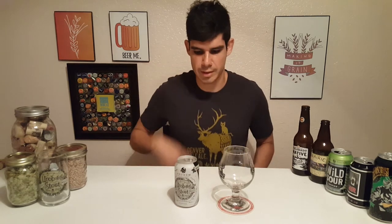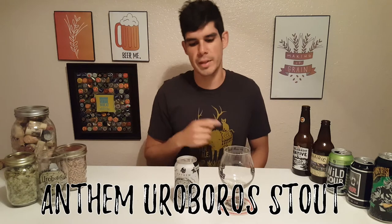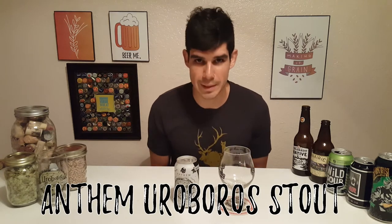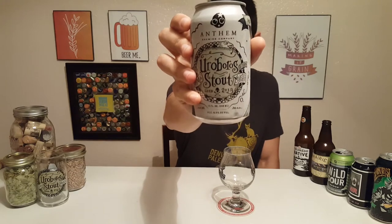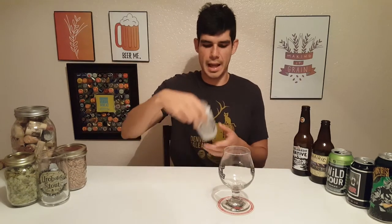Hey, Patrick here, making it green. Today we're going to be reviewing Anthem Euroboros Stout from Oklahoma City — a local beer. This comes in at a whopping 8.5% alcohol, which is a lot for a stout, so it's recommended to serve it at about 46 to 52 degrees Fahrenheit.